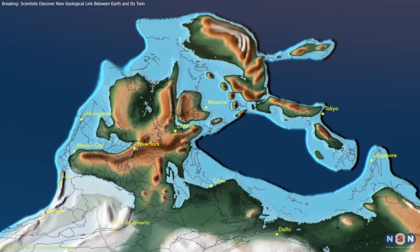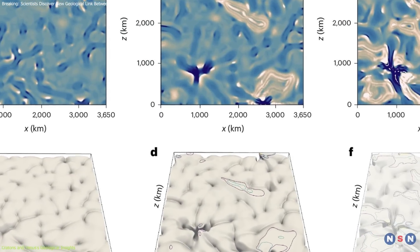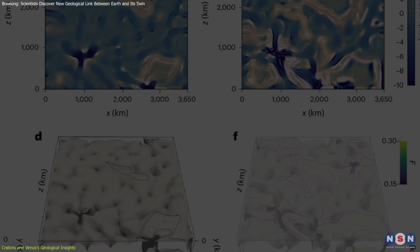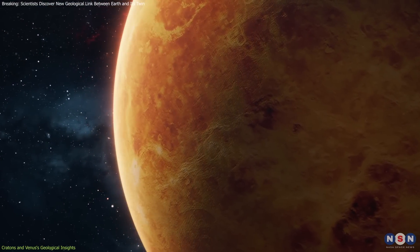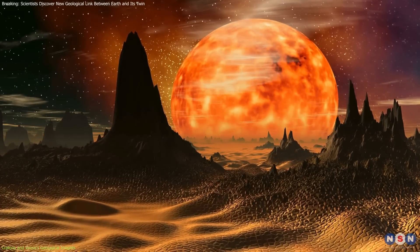It suggests that even without plate tectonics, Venus experienced continent-like geological stability that could be analogous to Earth's geological epochs. This insight into Venus's crustal dynamics provides a new perspective on how rocky planets evolve without plate tectonics.